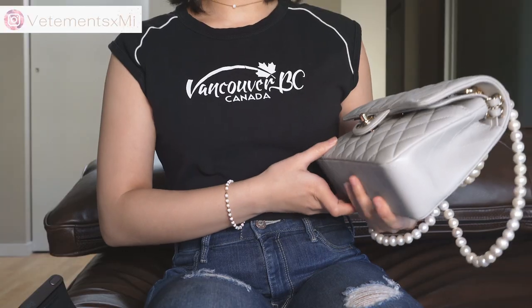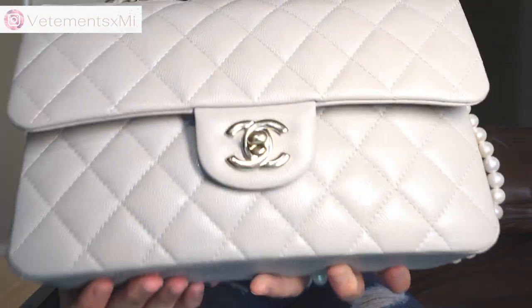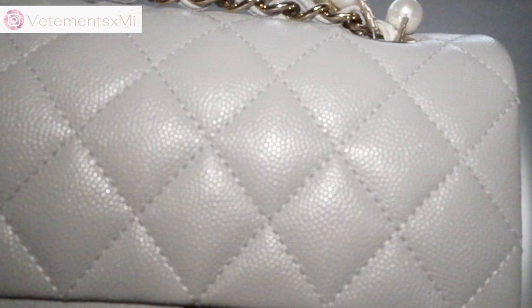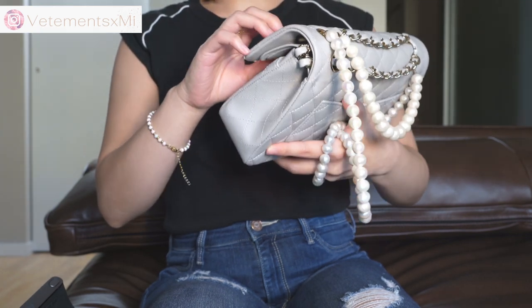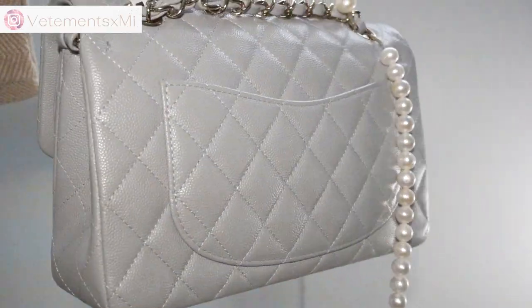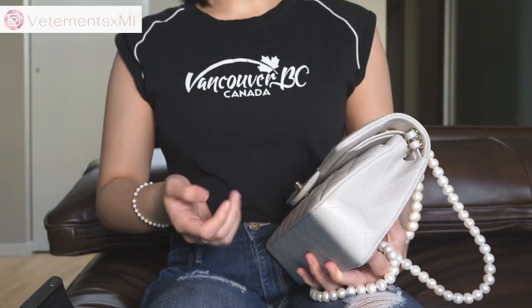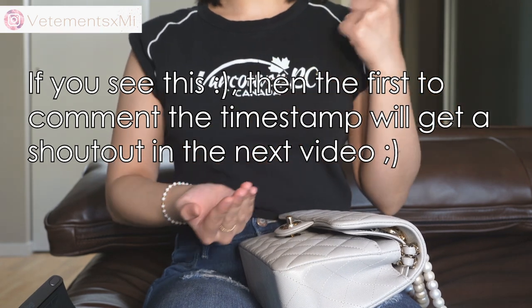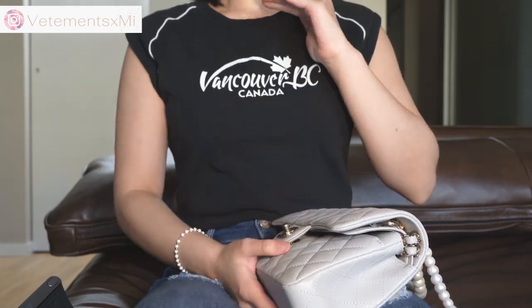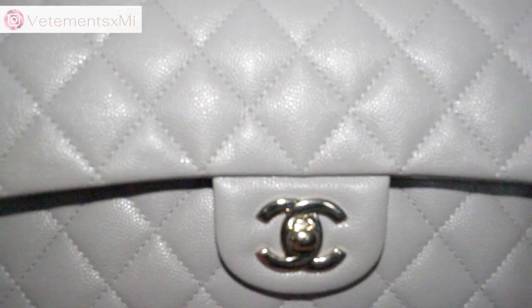Caviar has an interesting appearance to it. It has these little pebbled bumps, which I hope you can see here in this video. Caviar has this slightly grained texture, which comes from leather being embossed — they take a normal piece of leather hide and stamp it with a texture, which causes it to take on this caviar so-called texture, making it bumpier.